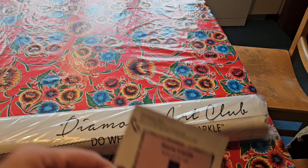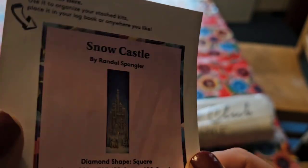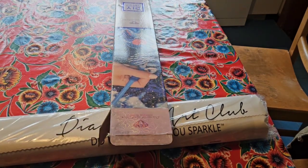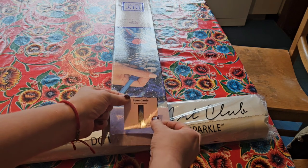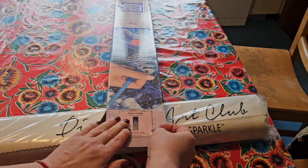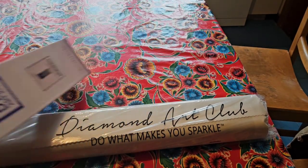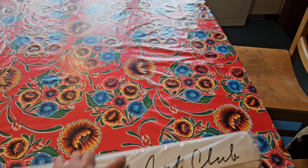In every package you get this sticker — in every kit. You can put it anywhere you want, even on your forehead if you like, but I just put it on my box so that when I stack my boxes I know exactly where to find the diamond painting. I don't know where I'm going to stack this one though, because this is a big box.